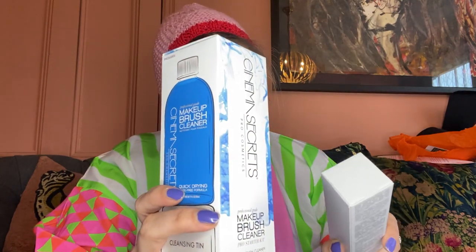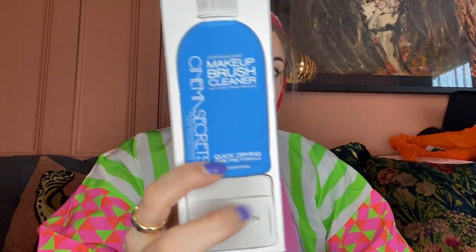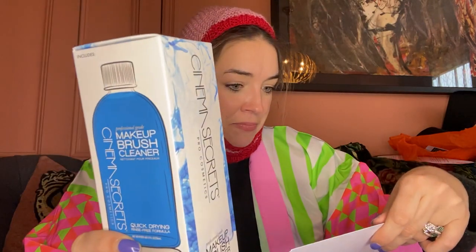Cinema Secrets - we've run out of brush cleaner so it's perfect timing! Fleur de Force and I were in Vegas for a press trip about five or six years ago and she was like, oh my God, have you tried this brush cleaner in Sephora? I hadn't and I haven't looked back since - I loved it ever since. It's in my kit. This is the pro starter kit of their brush cleaner - absolutely brilliant, the industry's number one brush cleaner. And also their makeup remover.